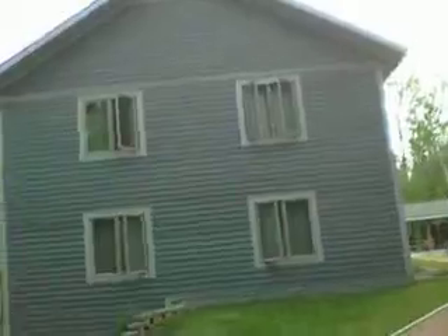These are our dorms. On one half of the house it's all females — there are four rooms and four to a room.